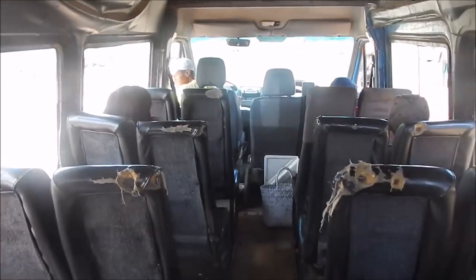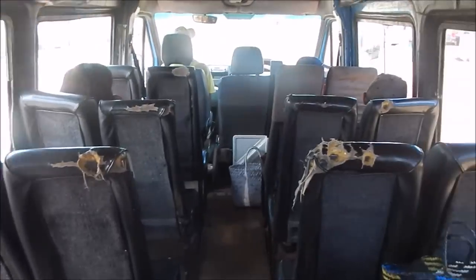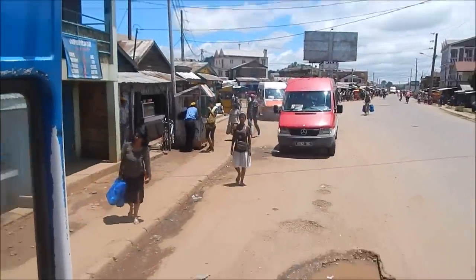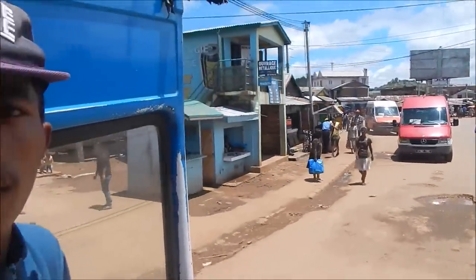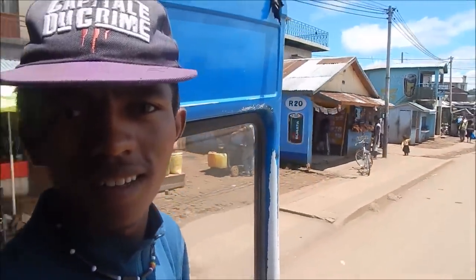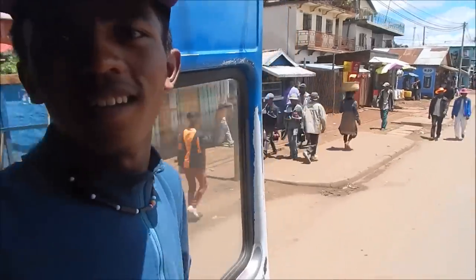I'm going to go in here — this is what it's like to drive in one of these buses. Not too many people here today, but normally this is jam-packed with about 30 people. I asked him what his name is and his name is Dying. It's his job — he collects the money and helps people in and out.